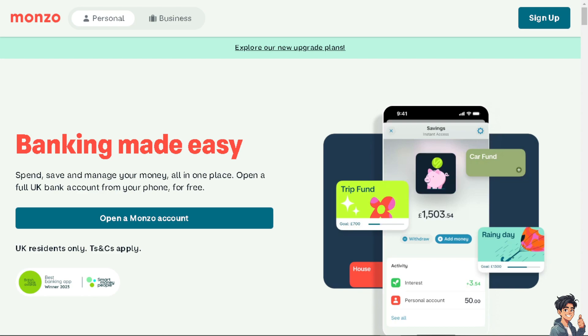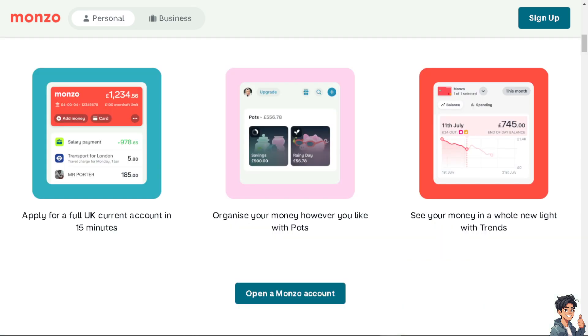Monzo primarily offers debit cards and does not directly offer a traditional credit card. However, they do offer a type of credit product called Monzo Credit Flex, which helps customers build their credit scores over time.